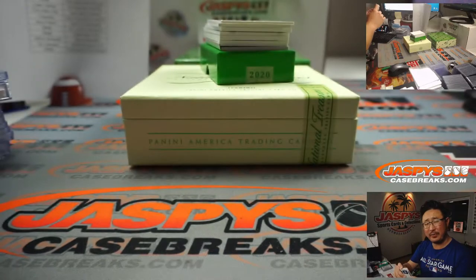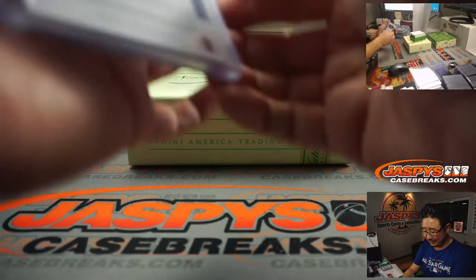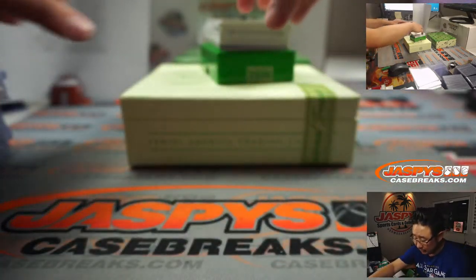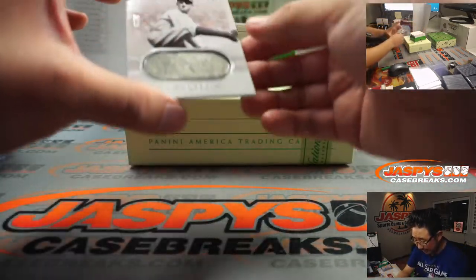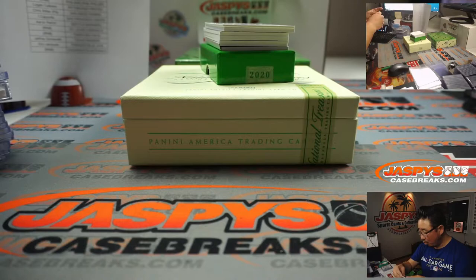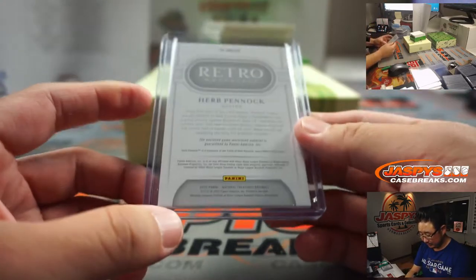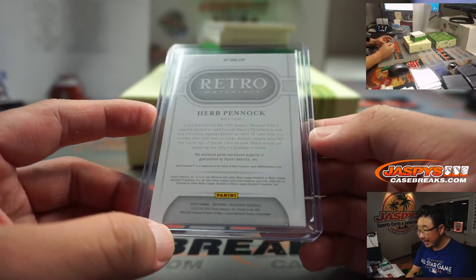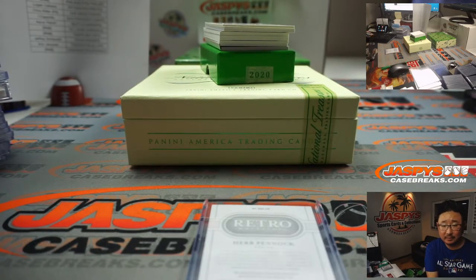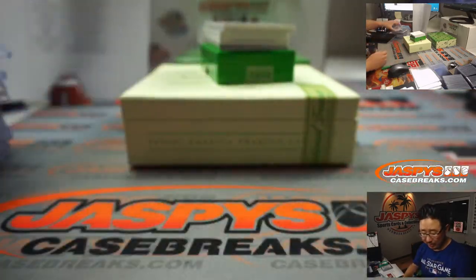I think the NL manager of the year is going to be Don Mattingly — Marlins. George Springer, Astros, 25 out of 99, piece of his jersey. We got old Herb Pennock — this time Boston, Herb Pennock, 20 out of 25. For the Red Stockings, that's going to go to Chris Miller. Game use material right there. It's Red Sox — maybe a weird Boston Braves situation there, but no it isn't.